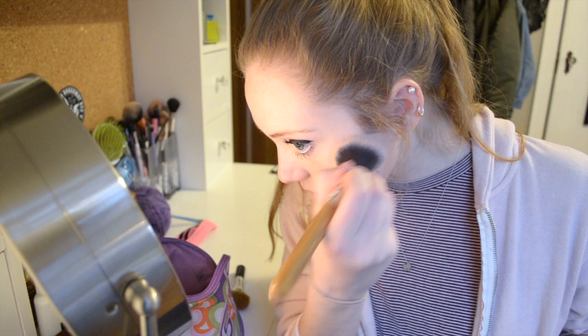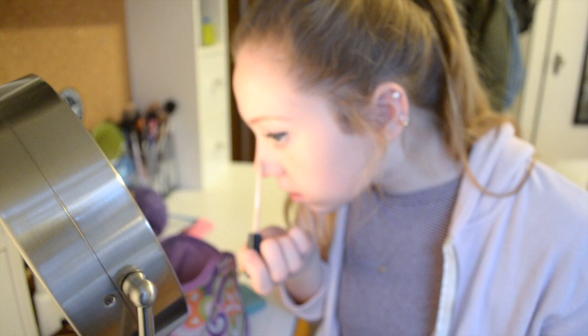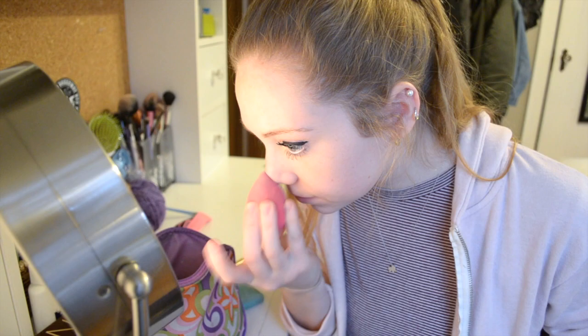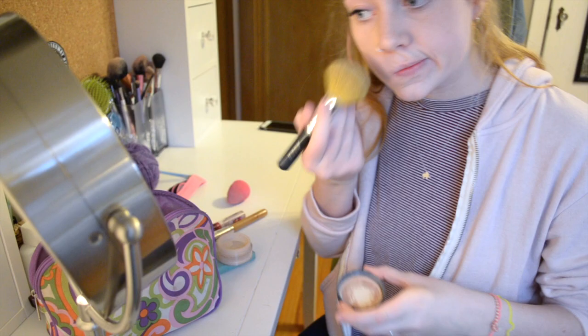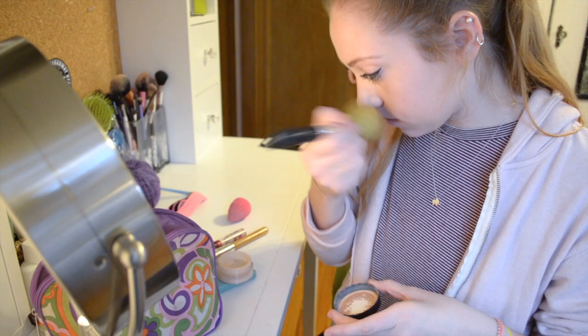I always do white eyeliner just to open up my eyes and make them pop. Next I will apply powder to my under eyes so they don't crease. Then I conceal any blemishes I have and blend it in. Then I'll set my whole face with powder so I'm not shiny.